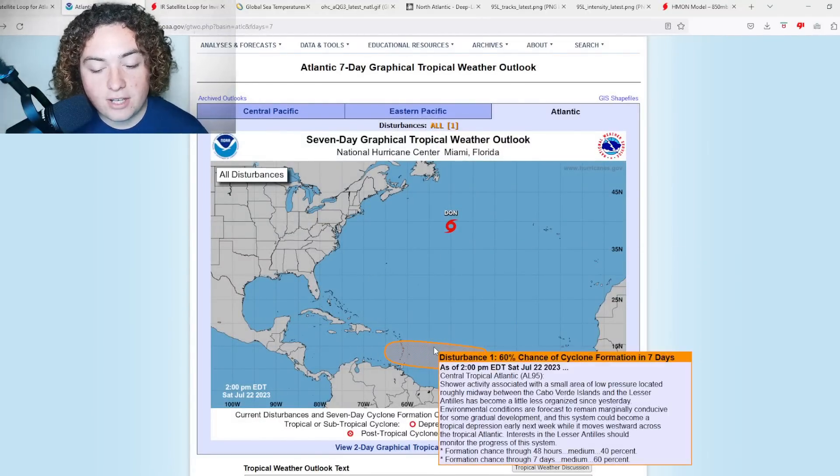From the NHC: shower activity associated with a small area of low pressure located roughly midway between the Cabo Verde Islands and the Lesser Antilles has become a little less organized since yesterday. Environmental conditions are forecast to remain conducive for some gradual development, and this system could become a tropical system early next week while it moves westward across the tropical Atlantic.